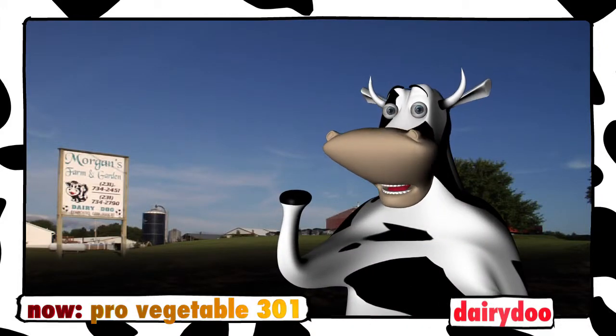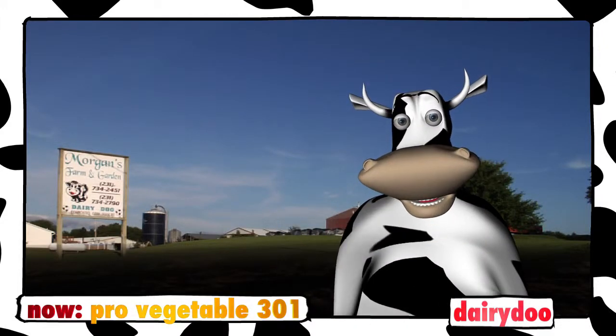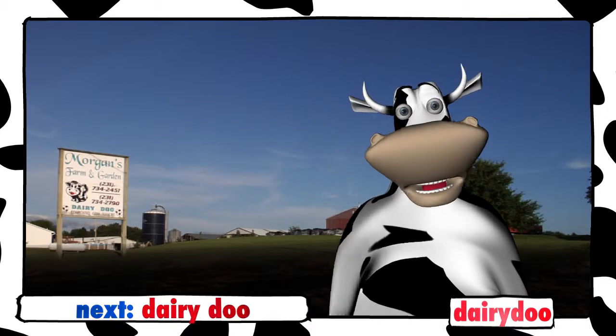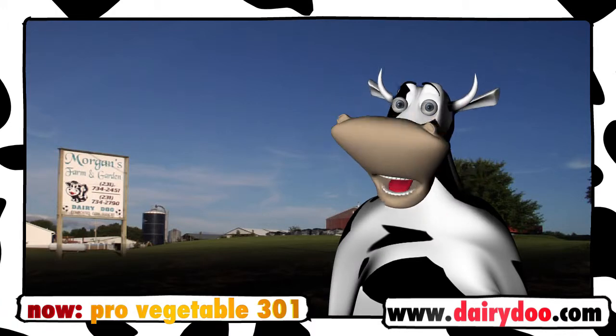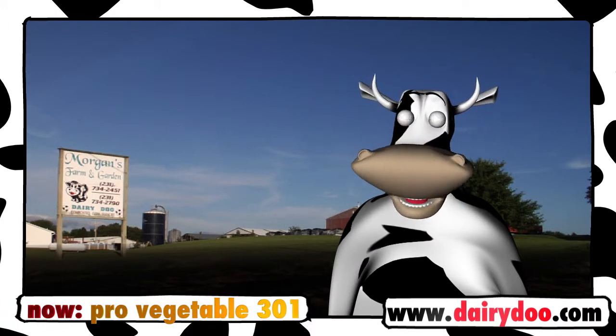Here at Morgan Composting, we know how much you love your garden, so we want to help you keep that garden strong the whole season long. If you've got raised beds for flowers or vegetables, you'll love DairyDew ProVegetable 301.